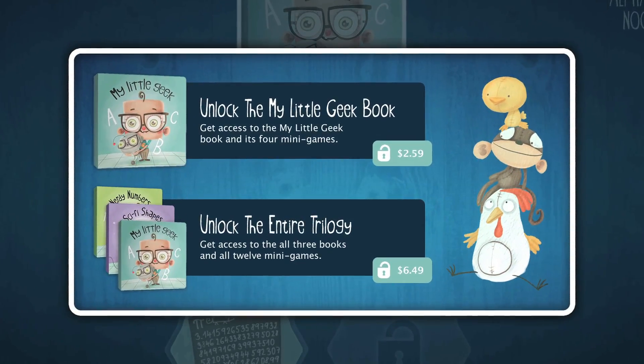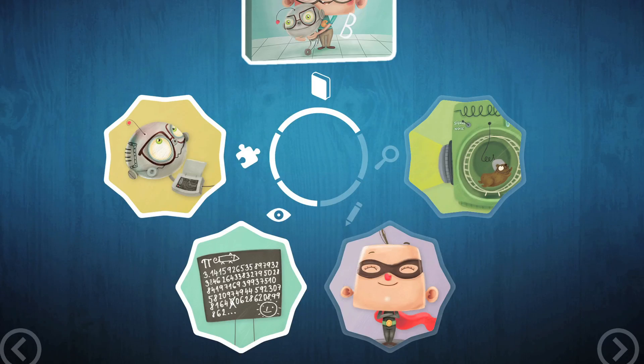Each of the books has its own visual theme to show kids that numbers and shapes can be found anywhere. The iPad app will have the two new books as well as our original My Little Geek Alphabet book, plus we're putting in a dozen educational mini games.